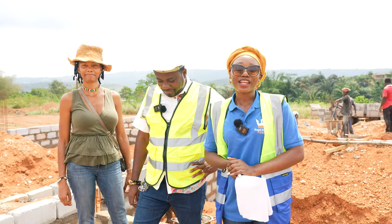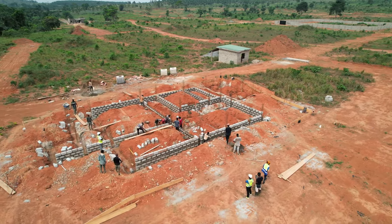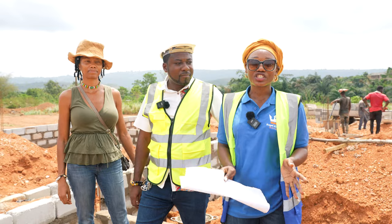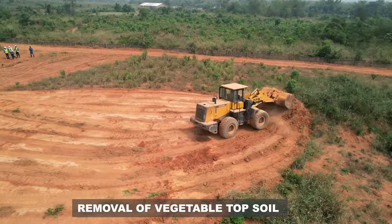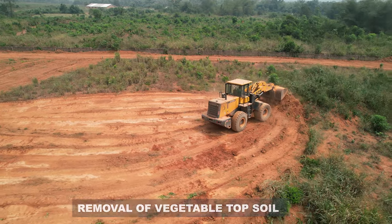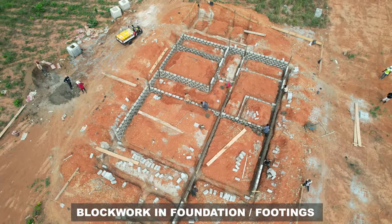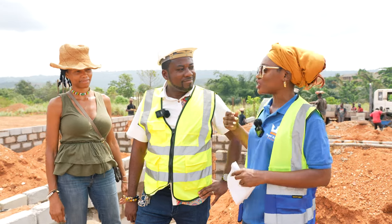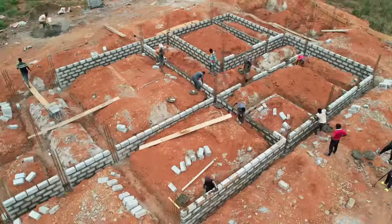Welcome back to another site video. Today we took a trip to Grace City Phase Three. If you've been following the journey and the updates we've been giving you, you definitely know about this building, how it started and where we are today. I'm here with Engineer Desmond and he's going to give us an update on what is currently going on.